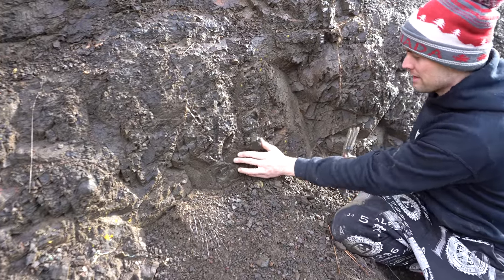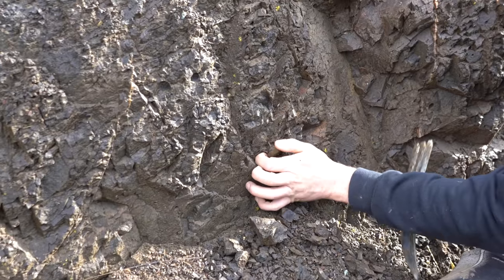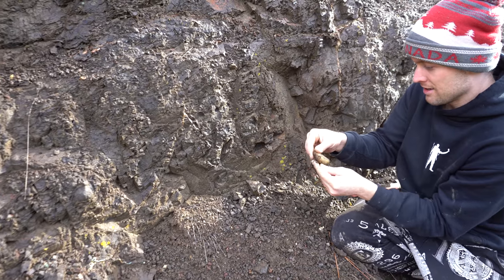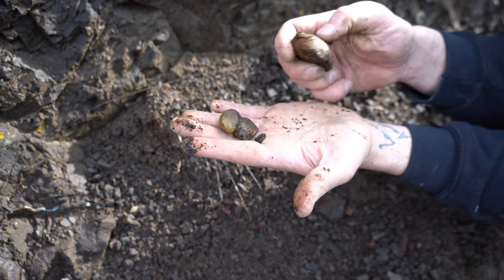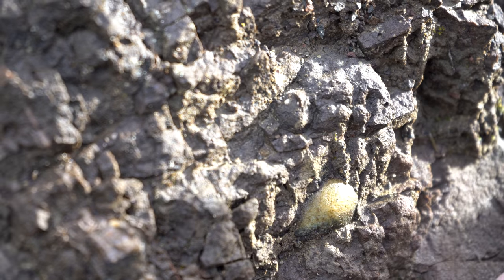That's a big one, hey? A really nice one. Wow. Nice. That is so cool. I'm going to eat that for lunch tomorrow. Dan spotted another one right here.